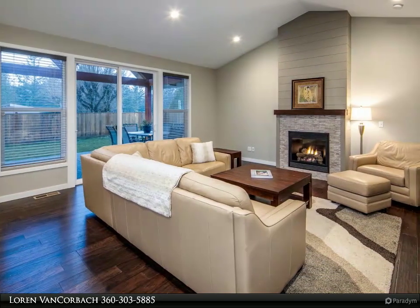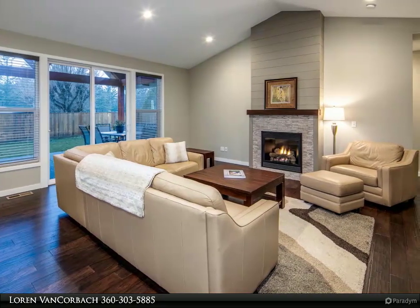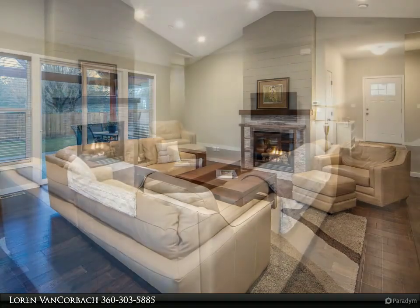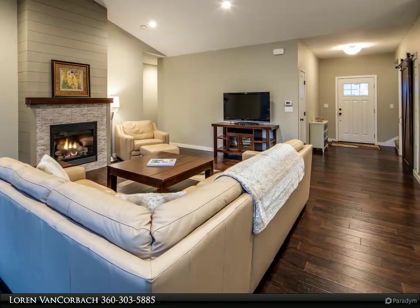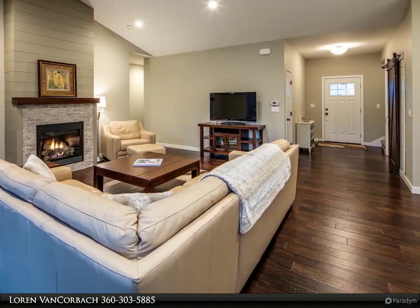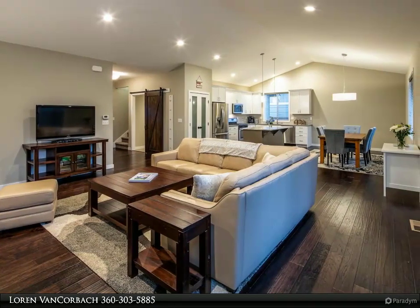Style, form, and function flow in this nearly new three-bed/three-bath home located on a quiet and private dead-end street. The spacious open floor plan is enhanced by gorgeous hardwood floors, vaulted ceilings, quartz and granite countertops, a gas fireplace, and west custom tile and shiplap.